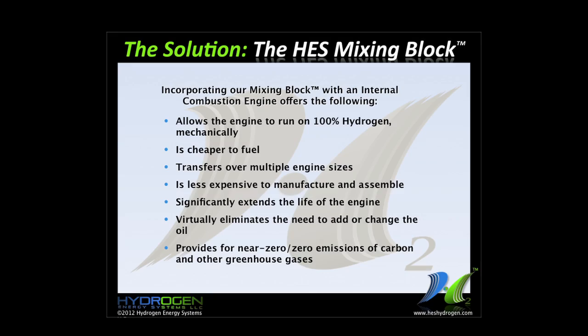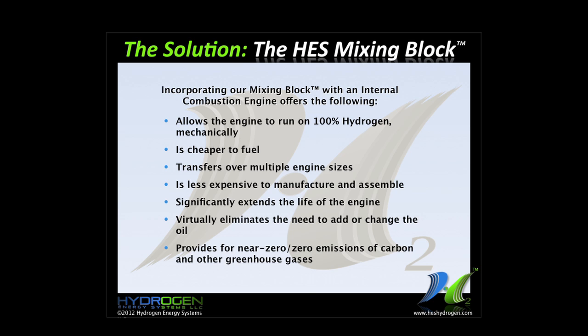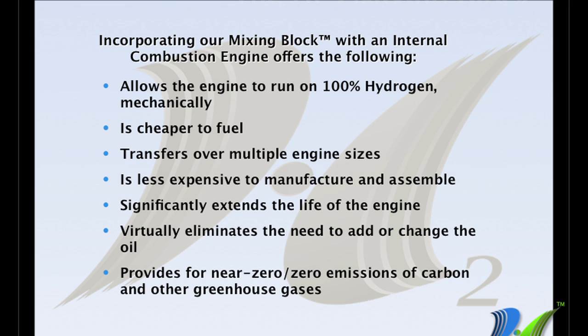We think we have a solution, and the solution is our mixing block, which you'll see on the technology in just a moment. The technology allows the engine to run on 100% hydrogen — and that's industrial grade, not lab pure hydrogen. It's cheaper to fuel, and it transfers over multiple engine sizes. That's an exciting piece about the technology.